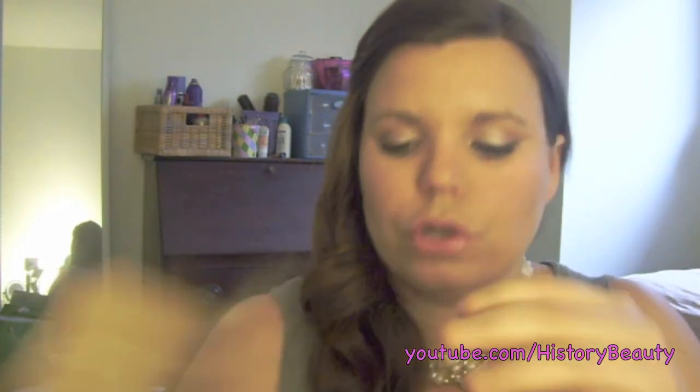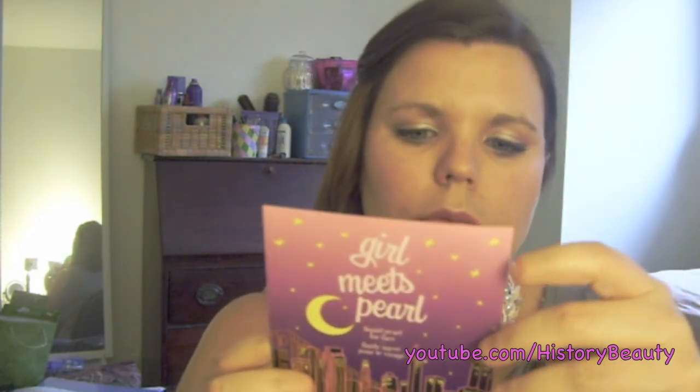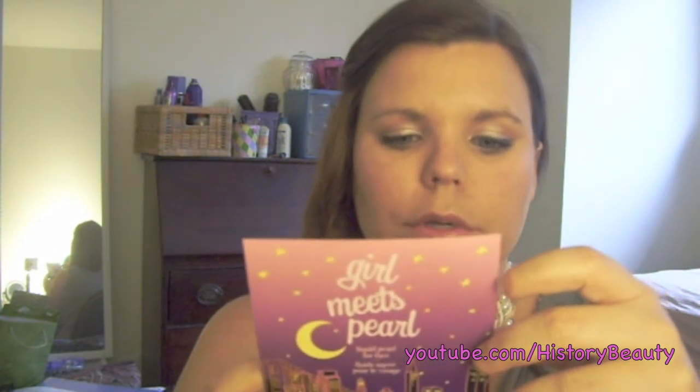Since I ordered from Sephora, I got my three free samples. I chose two perfumes: DKNY Be Delicious — I love this one — and the Prada L'Homme. I don't speak French, but it's in there. And then Girl Meets Pearl by Benefit, which is supposed to be a golden pink liquid pearl for face. I'm assuming it's kind of like a highlighter, so we'll see how that works.